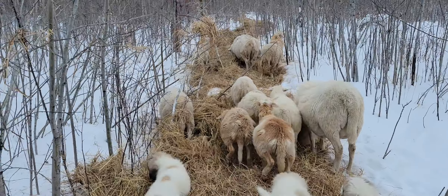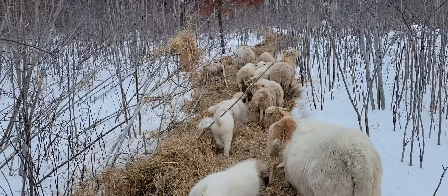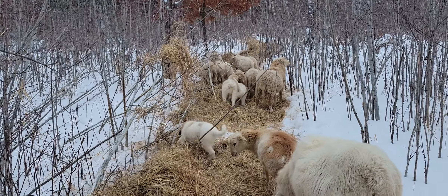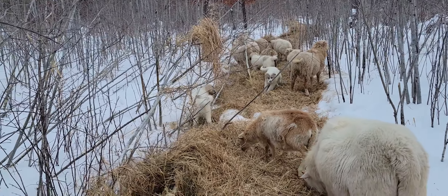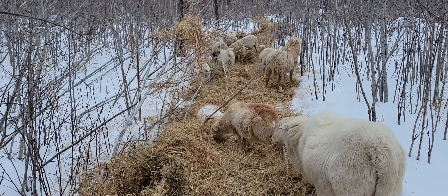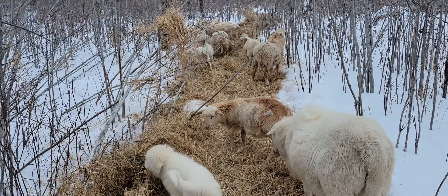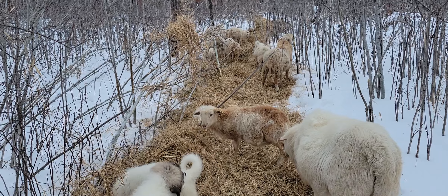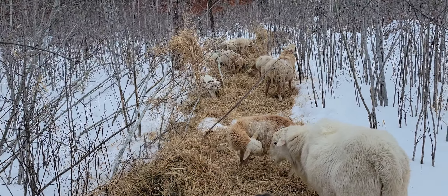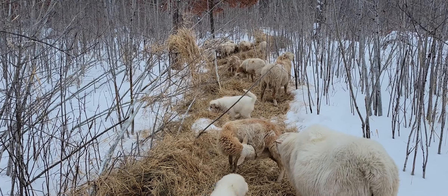Unfortunately their mom had complications with the birth and ended up passing away a week after she had these puppies. So we've been bottle-feeding these puppies for four or five weeks. You can see the little rams aren't afraid to butt the puppies — which is good. That's what you want: you want the puppies to respect the sheep, and you want the rams to give them a little taste of that.